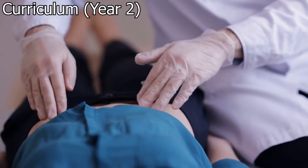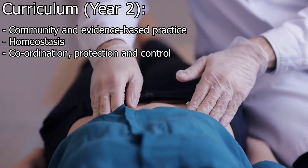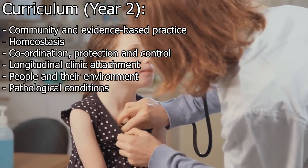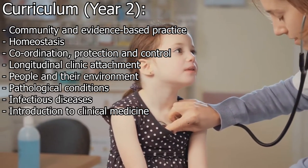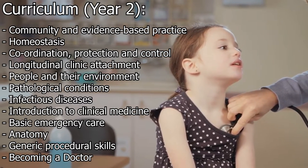Year two is likely to include some combination of the following: community and evidence-based practice, homeostasis, coordination, protection and control, longitudinal clinical attachment, people and their environment, pathological conditions, infectious diseases, introduction to clinical medicine, basic emergency care, anatomy, generic procedural skills, and becoming a doctor.